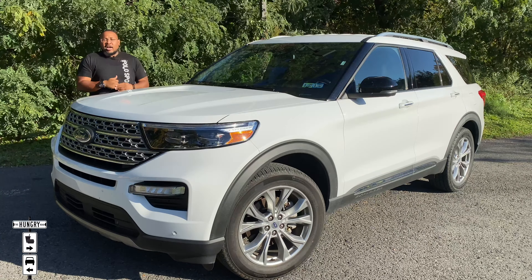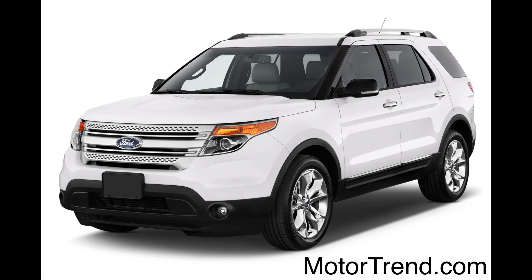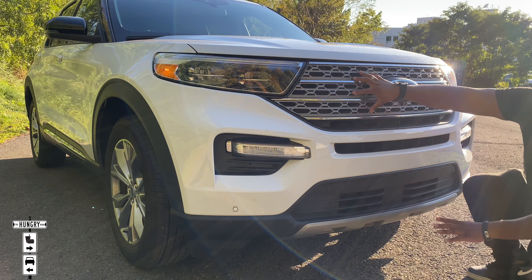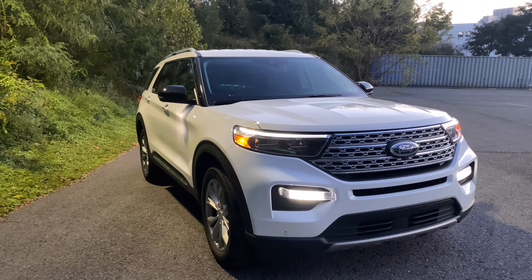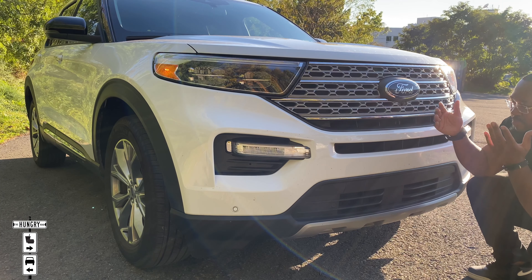In 2020, Ford debuted the all-new Ford Explorer — this body style right here. I think they did an incredible job with it. It is so much more aggressive, so much more masculine, so much more presence on the road. It's bulky — it could haul seven people, more like 5.5 because you don't really want three adults in a third row. Everything is just so new, so modern. It looks like it fits into this generation, unlike the last ones which were all rounded and soft. I really like this one a lot.